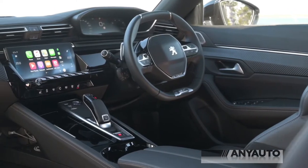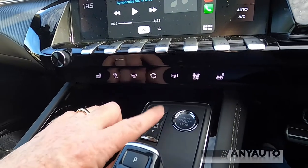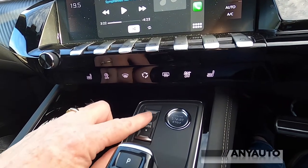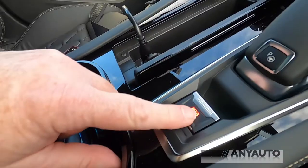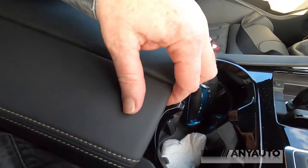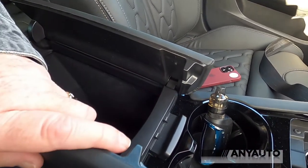The rest of the console is absolutely delicious — stop-start button, drive modes which actually control the dampers so you can set them harder for sporty handling, the pistol grip gear selector, and a button for the semi-automated parking. There's an electric parking brake, a power outlet, double cup holders, a split armrest, and a console bin.